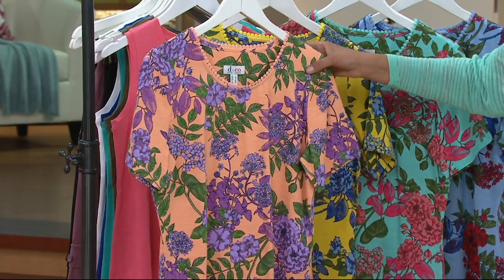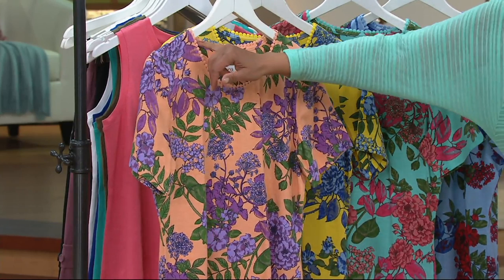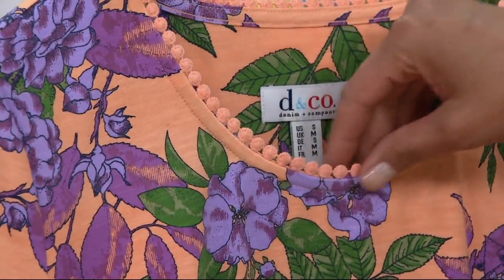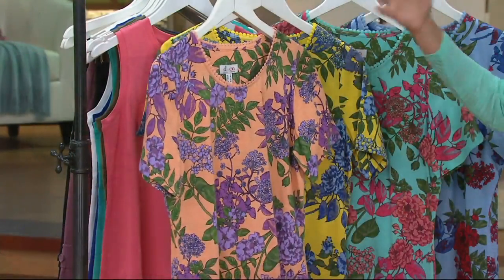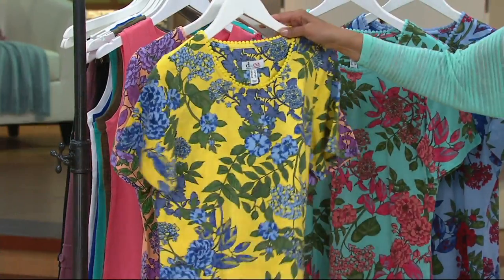In the peach multi, the background is peach but you've got perfect violets, purples, and greens as well. Let me draw your attention to this lovely pom-pom detail — I think we're seeing that everywhere. There's something really delicate about it. The body is 96% cotton, 4% spandex. It feels like a t-shirt but you've got a lovely, ladylike detail.